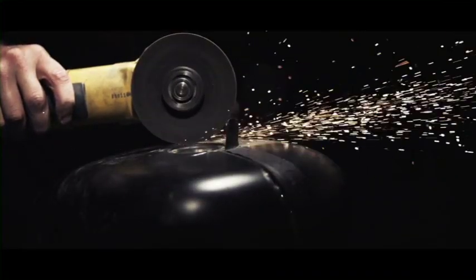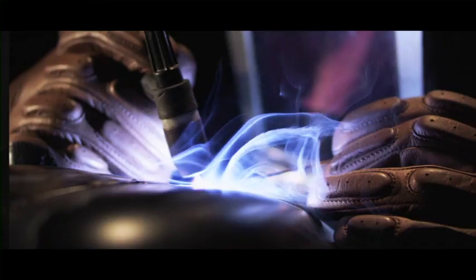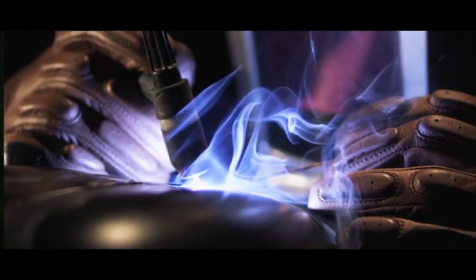Everyone has been in the position where they don't have enough light. These lenses are set at a T2, which has helped us conquer the most challenging of light conditions.